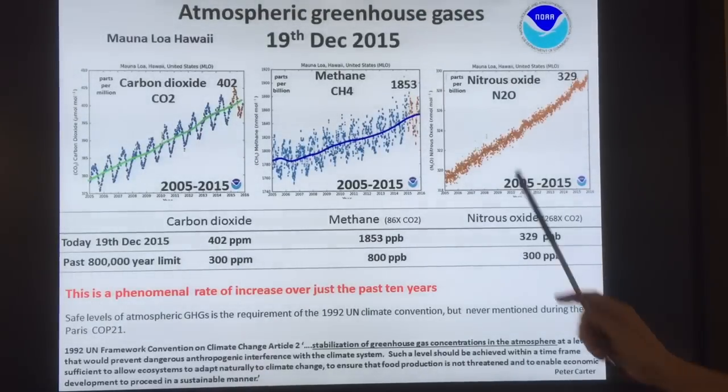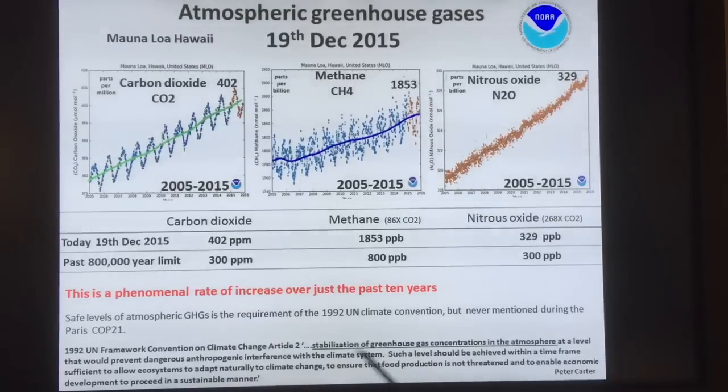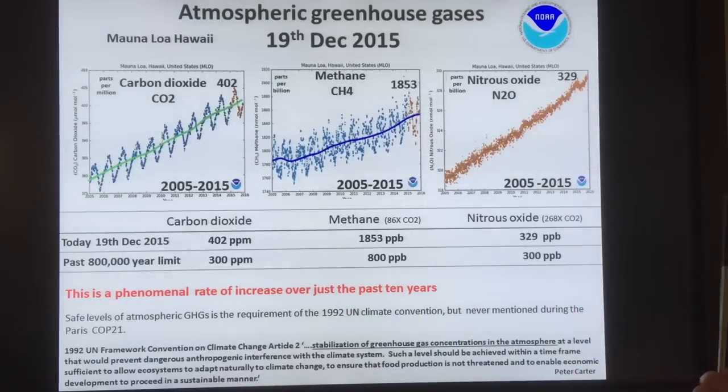At Mauna Loa, looking at CO2, methane, and nitrous oxide — this is a phenomenal rate of increase in just 10 years. These curves over 10 years show a rate of increase that's probably at least 10 times faster than anything we've seen before on this planet — even through massive changes from ice ages to non-ice ages. If you look at the paleo record, there's a resolution issue, but this is unprecedented. We've completely thrown a sledgehammer into the fine gears of the planet's climate system.